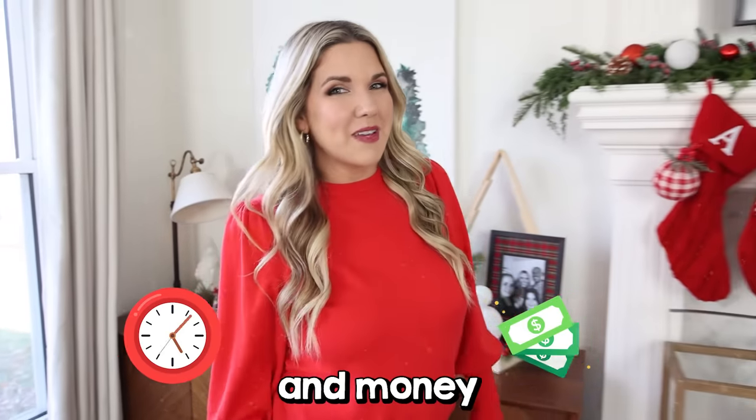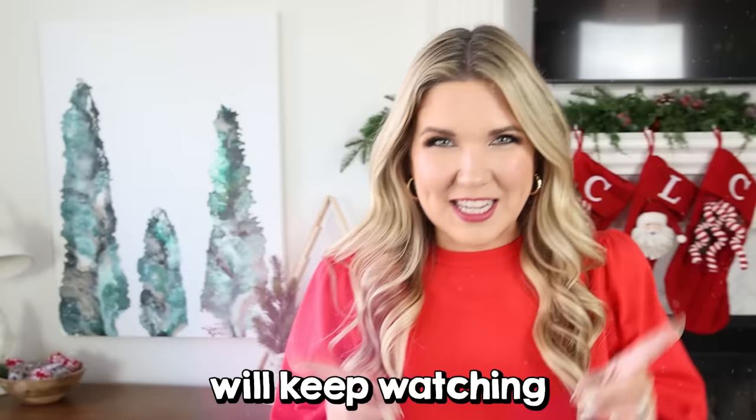If you want to save time and money this holiday season, keep watching because I have some great hacks for you.